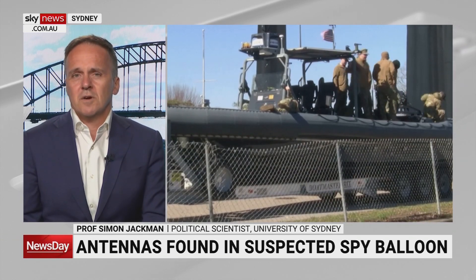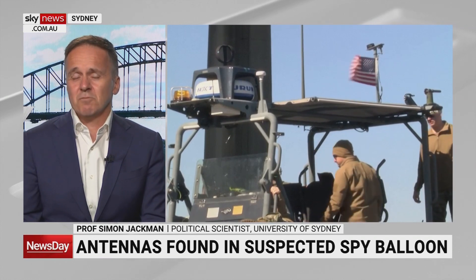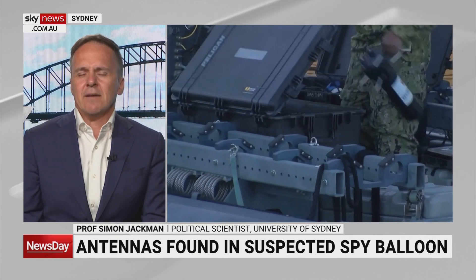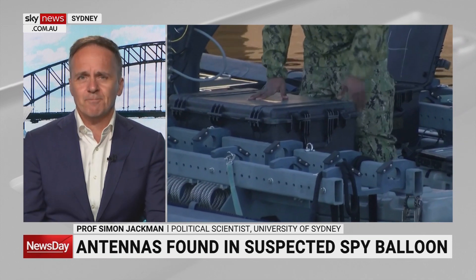The other piece of news — the US is releasing more details about what was actually on that balloon, some of the kit involved. I think we can all safely conclude now that was not a weather balloon. And why balloons? Well, they linger longer over an area.